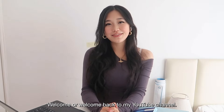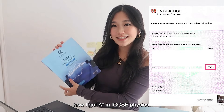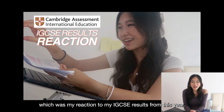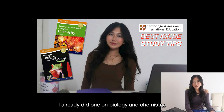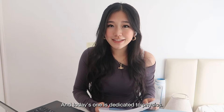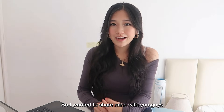Hey guys, welcome or welcome back to my YouTube channel. My name is Adora Yin and today I'm going to be sharing my tips on how I got an A* in IGCSE Physics. I got all A*s in my science subjects and I'm doing this video series on tips for how I did that. I already did one on biology and chemistry, so you can go watch that. Today's one is dedicated to physics because I feel like the study methods for physics are just different.